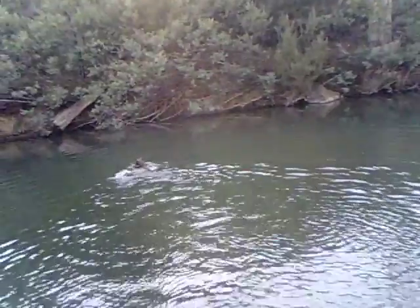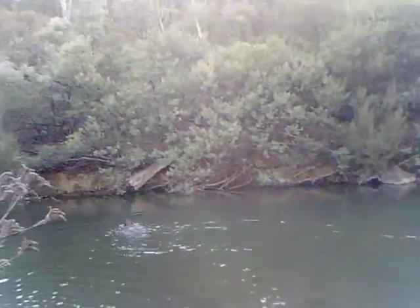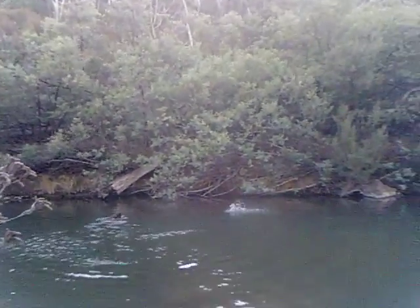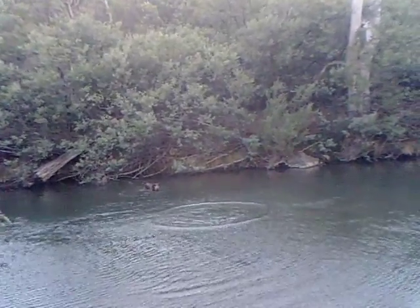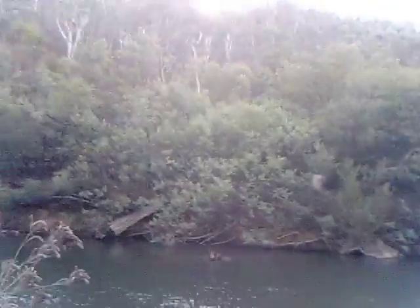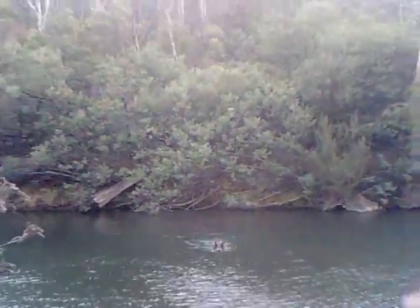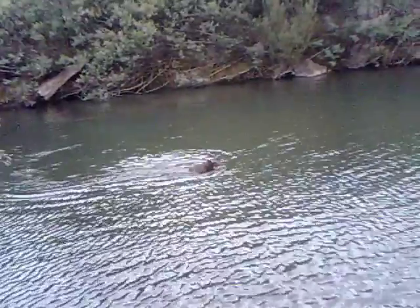Whoops, that was a bad throw. Here we go. You like the water, don't you, girl? You like the water? Here it comes — one bad throw, Linda. I don't throw her sticks in the water because she runs in and she'll have her mouth open. But doing this, she doesn't open her mouth in the water. She's had a laryngeal tie-back surgery.